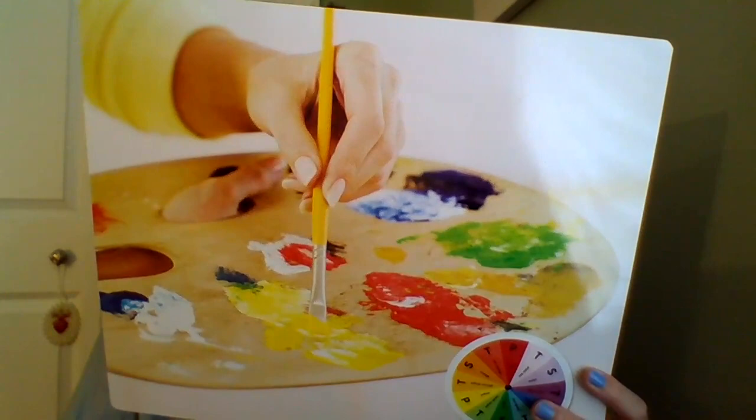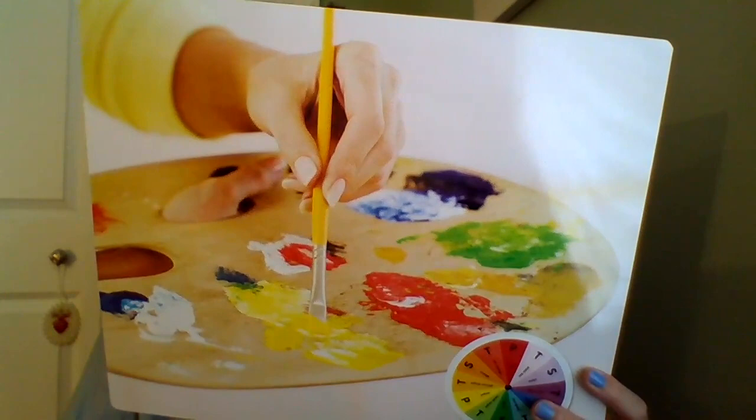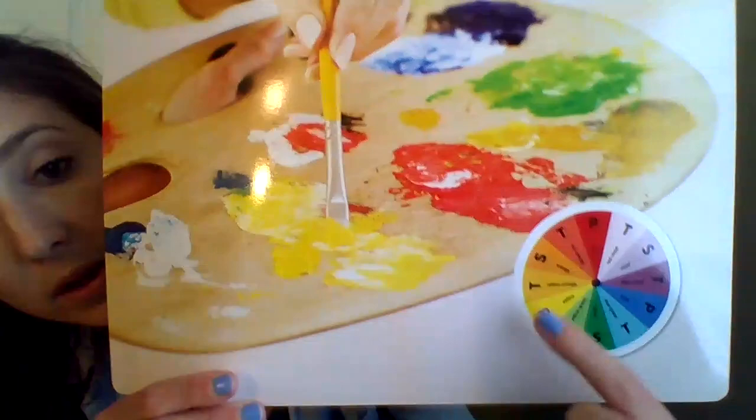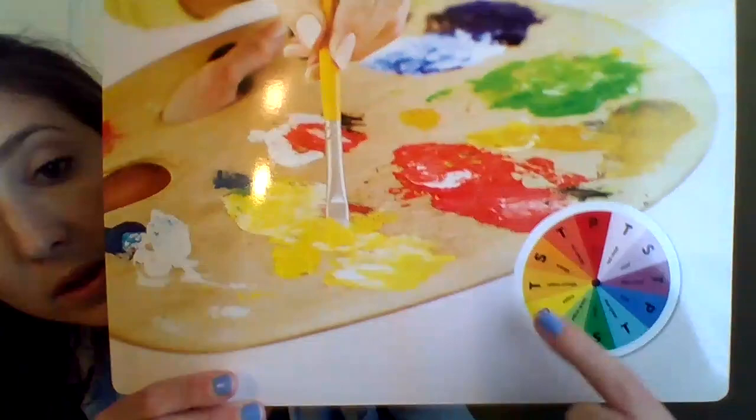Art stores sell thousands of colors of paint. Some of these colors look so similar that they're hard to tell apart. Many artists like to make their own paints — they want to use the colors they see in their minds, not in the stores. So we learned that the color wheel is kind of like this, and I'm sure that you talked about the color wheel in art with Miss Aguilera, so you can think about that.